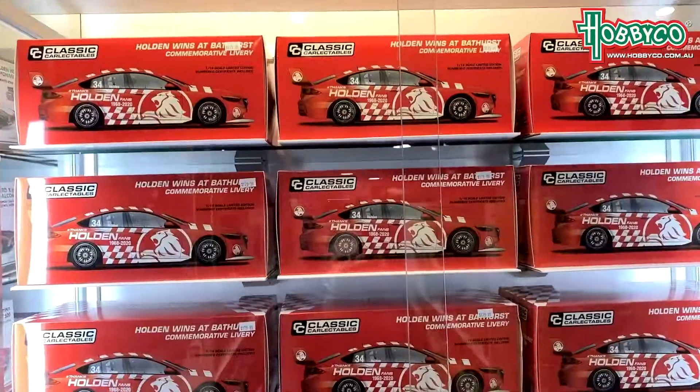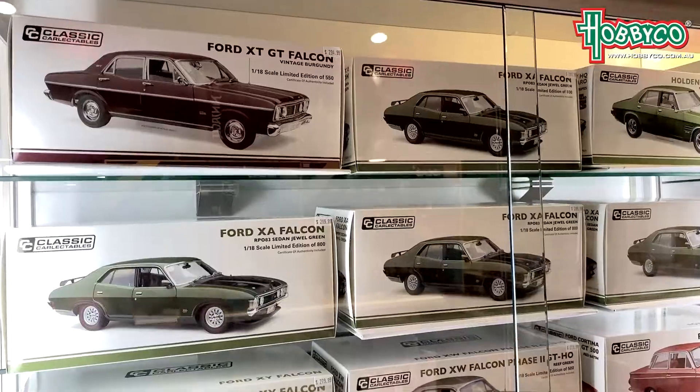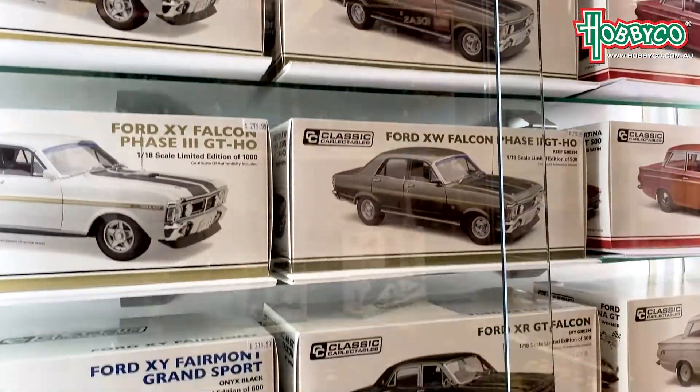All right, so it's the supercar section right here, and for those Ford lovers we have a small section — just kidding — we have a bunch of Fords right here, including the good old Falcon and the Cortina.